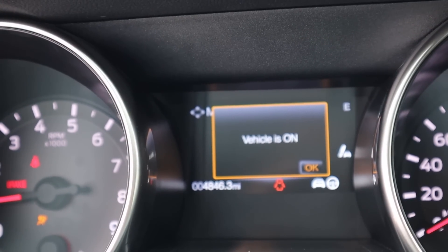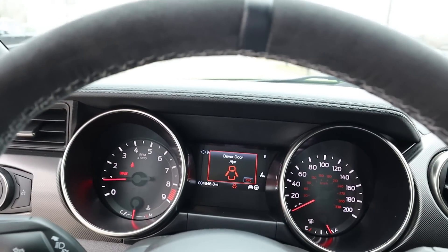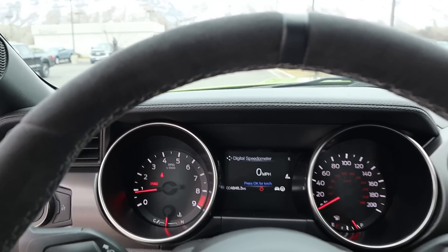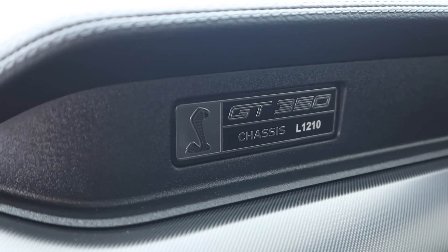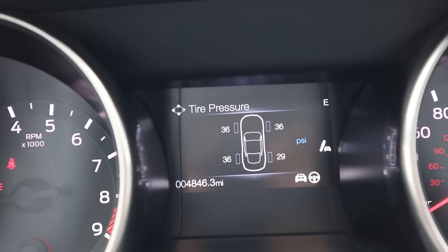We've got 4,800 miles on the odometer, so it's not brand new but that's super low mileage for a car. The rest of the interior at 4,800 miles is basically like brand new condition. And of course we've got our GT350 chassis number right there.